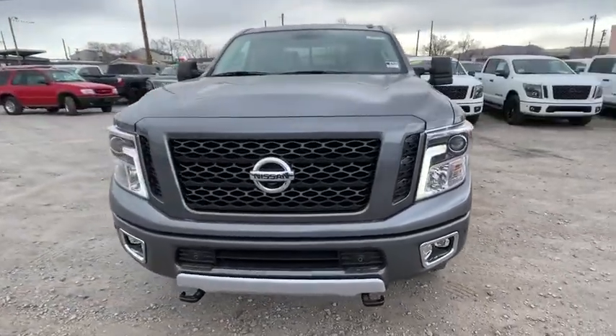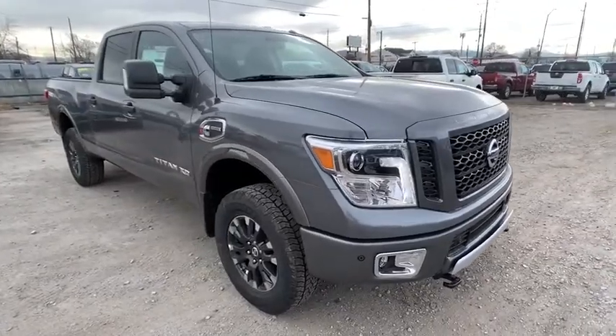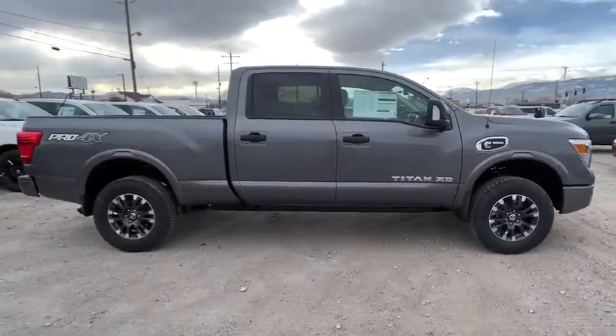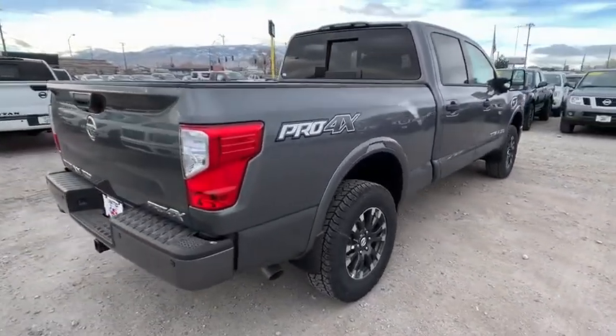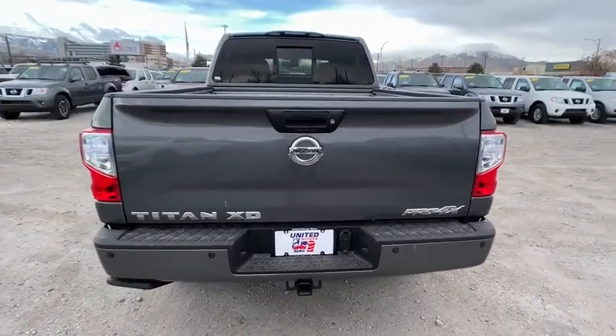Stop by and take a look at the 2019 Nissan Titan XD. The powerful Nissan Titan XD provides a heavy-duty capable vehicle with a very pleasant driving experience. Innovation within the Titan XD stands out and rounds out this fantastic truck. Here are some of this vehicle's great options.